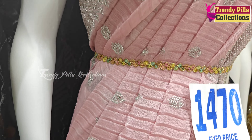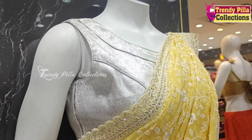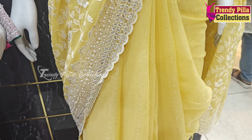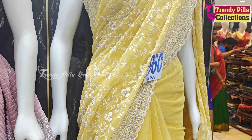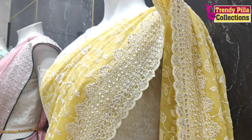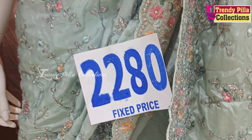I will zoom in and show you how the fabric is cut. We found a very beautiful, amazing collection, and I found a lot of collection in Down to Malik Shinoots, which has a lot of collection.